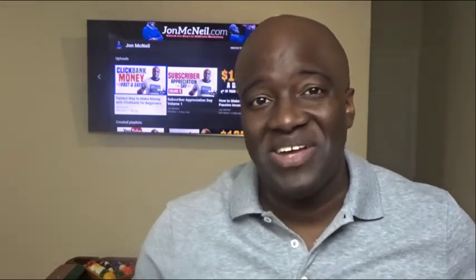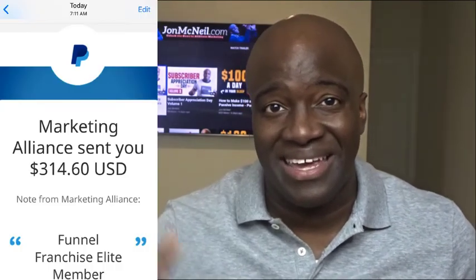What's up guys? John from johnmcneil.com here and in this video today I'm actually going to be teaching you how you can generate $317.60 in one day like I did today. We're starting right now.